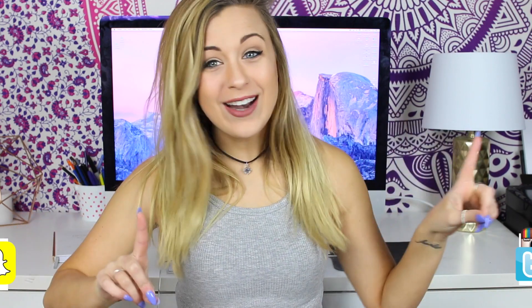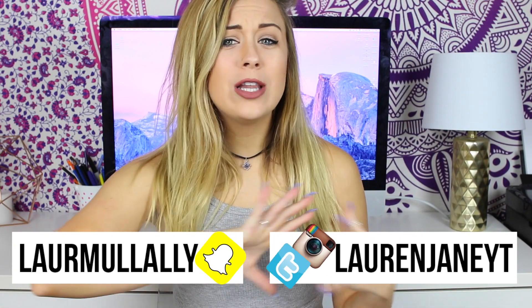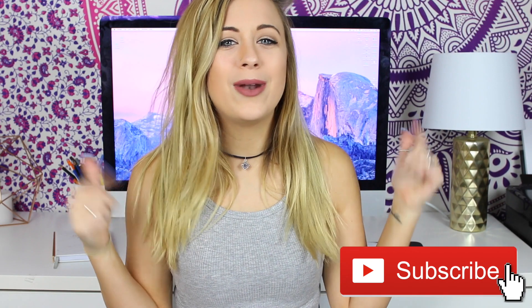Hey, what's up you guys? Welcome back to my channel, or welcome if you're new here. If you're new here, hey, I'm Lauren — it's great to meet you. Today's video is actually not a Halloween video, but it's going to be all about life hacks that every girl needs to know. If you enjoy this video, please give it a big thumbs up, and if you're new to my channel, feel free to hit the subscribe button below so you'll be notified when I make more videos like this one.